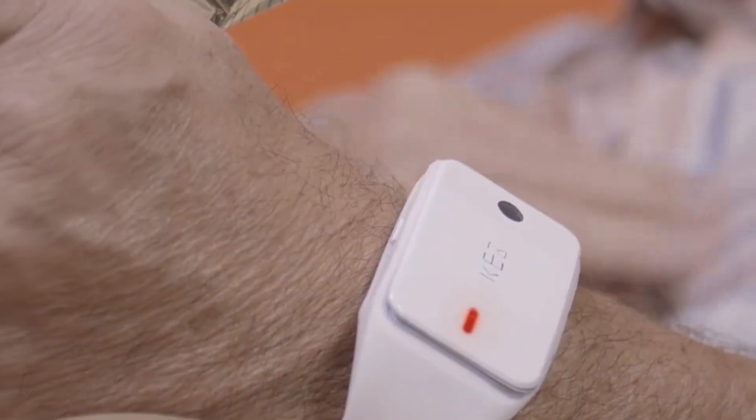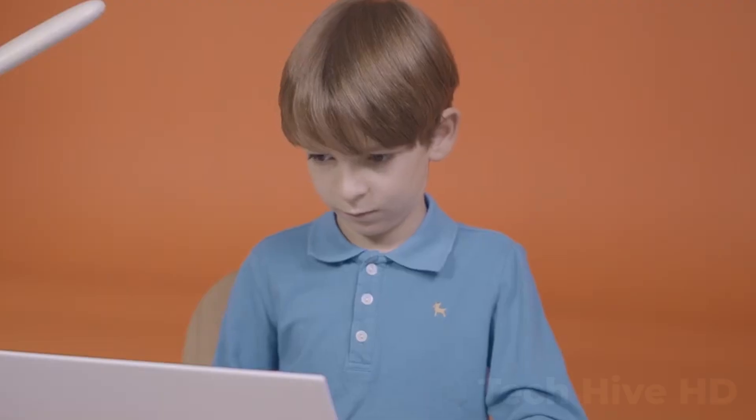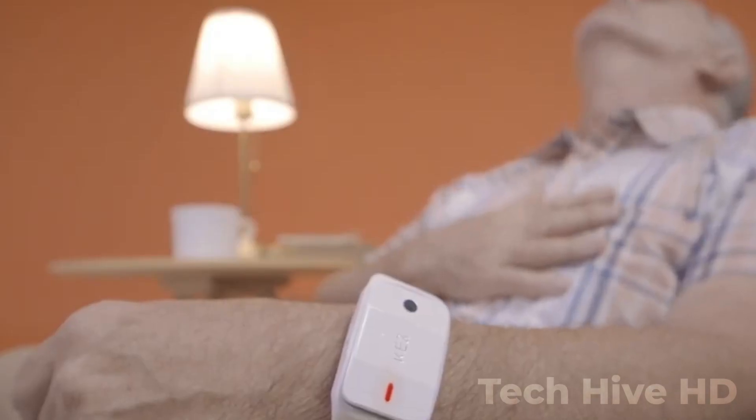Kez is a personal black box that is designed to monitor your activity, movements, and location in a discreet and non-invasive way. This device is equipped with advanced sensors and technology that allows it to track your movements, location, and physical activity in real-time. Kez is designed to be compact and lightweight, making it easy to carry with you wherever you go.